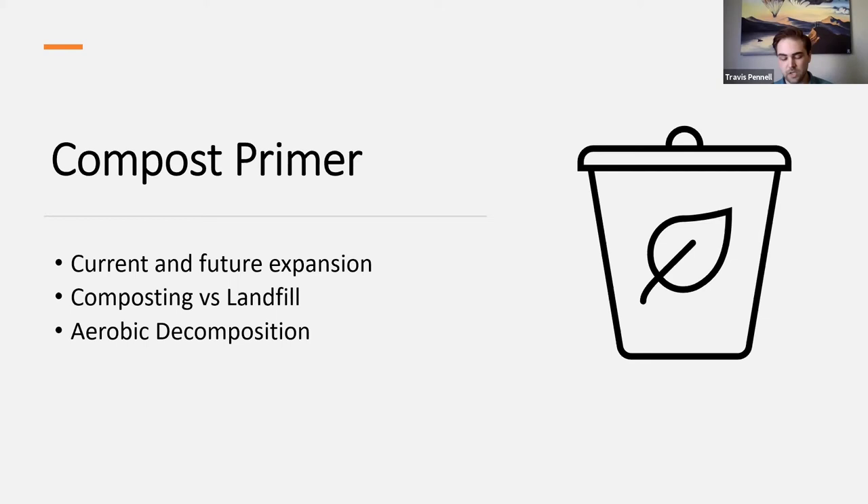Starting with a quick primer about compost for anybody who might not be aware of the process or the point of focusing on compost for emissions research. The compost industry has been expanding at a very fast rate and that's expected to continue. Frequently the issue arises of the inability of the compost industry to supply the growing demand, driven by a focus on sustainable waste management and a need to address soil health in agriculture. Composting organic waste versus sending it to landfills makes a huge difference in greenhouse gas emissions, primarily through the different types of decomposition — aerobic in compost and anaerobic in landfills at times.